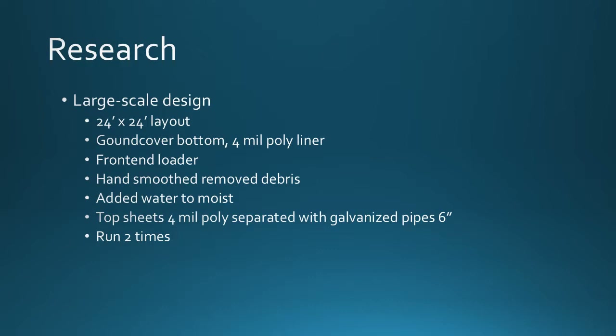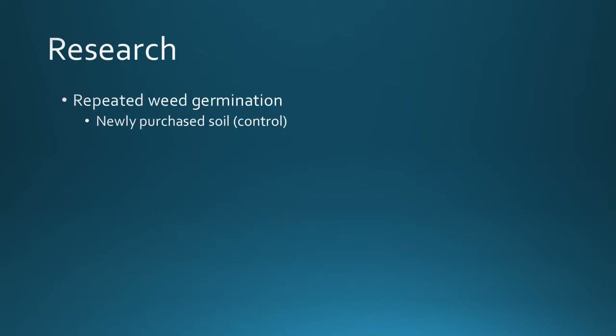We took what we learned from the mid-scale approach and applied it to the large-scale design. Our plot size was 24 by 24 feet. We used the same ground cover and four mil poly liner, used a front-end loader to transfer soil from the dumped soil pile to our plot, hand-smoothed the soil and removed debris, added water to moisten the soil, and used two sheets of four mil poly separated by galvanized pipes. We ran the experiment two times. Afterward, we repeated the weed germination study, this time also incorporating newly purchased soil as a control element.